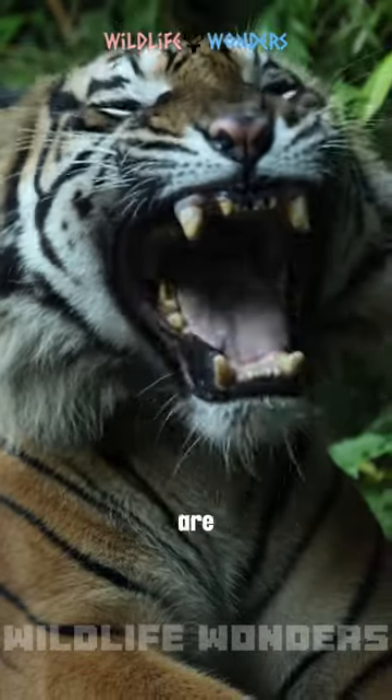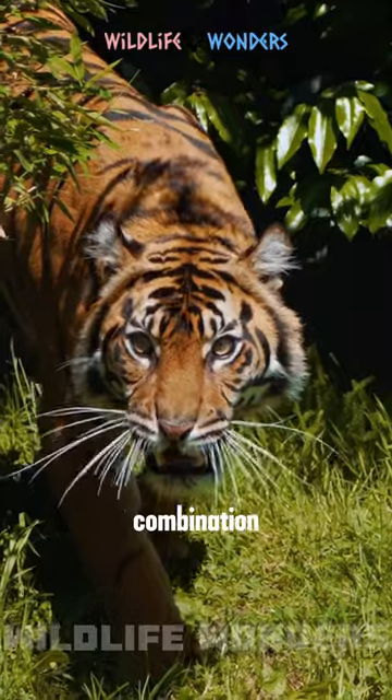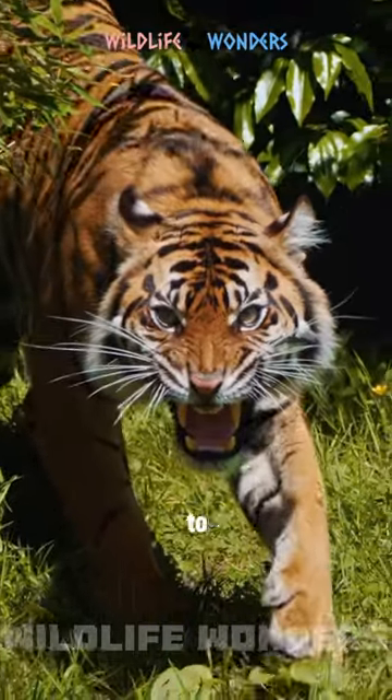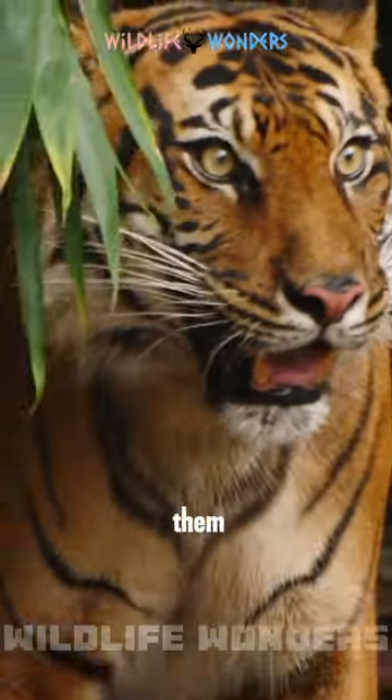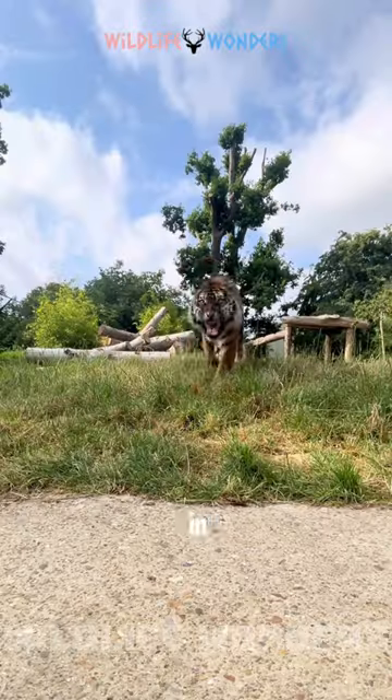Sumatran tigers are carnivorous and skilled hunters that use a combination of stealth, strength, and speed to catch their prey. They are also excellent climbers and swimmers, which helps them to navigate the diverse environments in which they live.